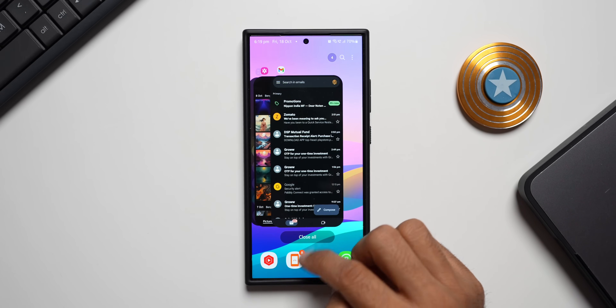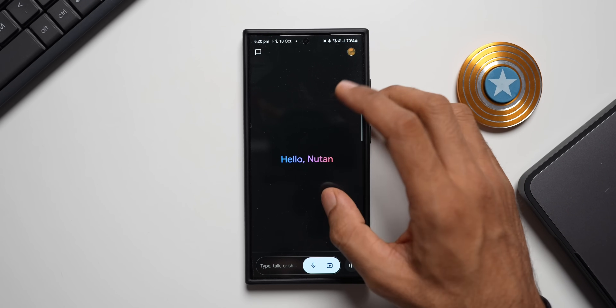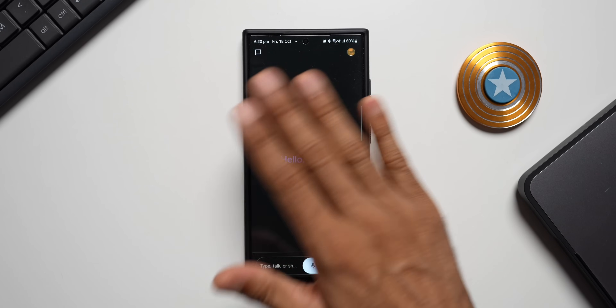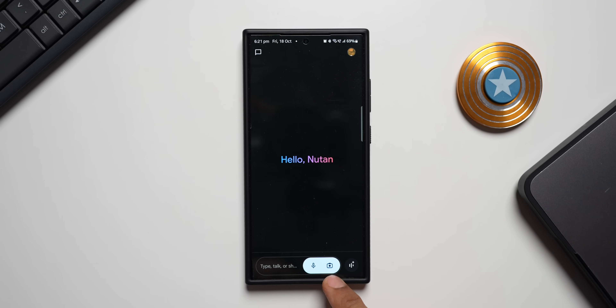Now let me expand this window. As you can see, the layout has changed completely. Earlier there was a lot of information here about what Gemini can do, but now it's a plain page. We have the profile picture, conversation history, a mic button, an image attachment icon, and Gemini Live. Gemini Live was previously a subscription-based feature, but Google has now released it for free on all Android phones.